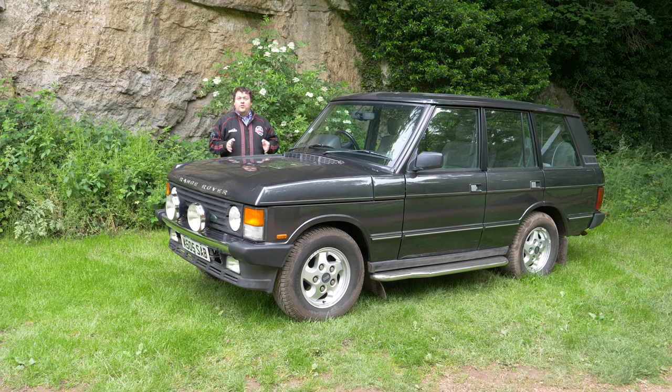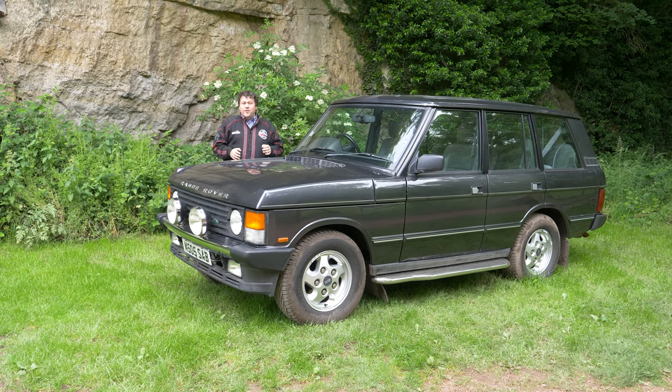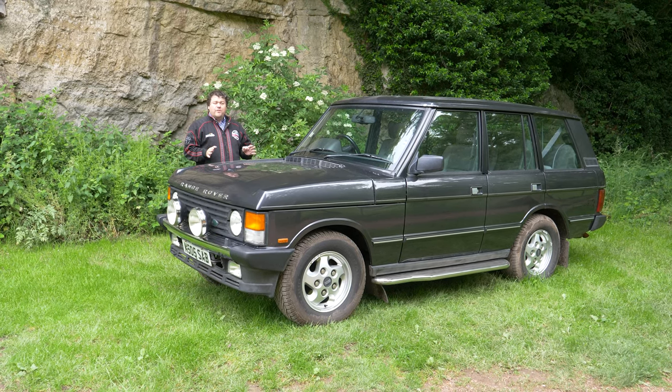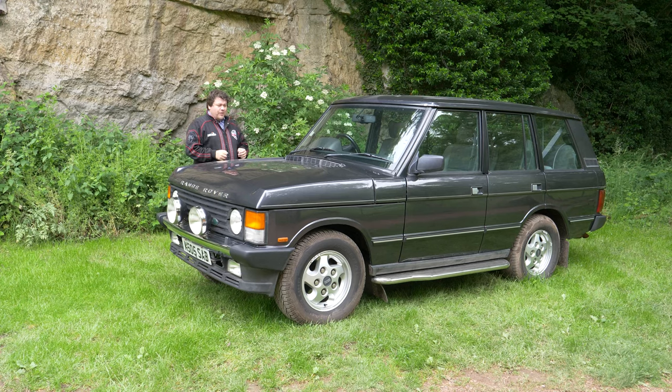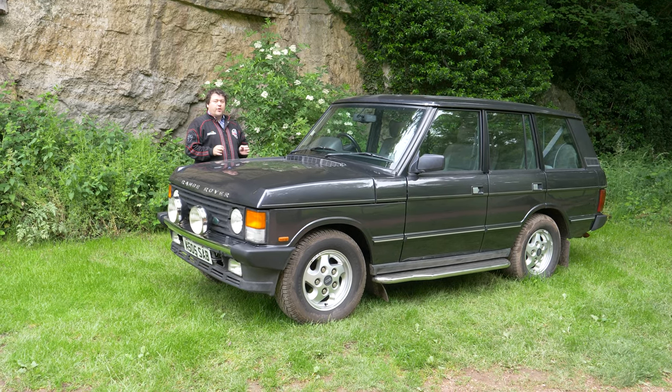The fact that they're often called Chelsea Tractors is no accident. You go into London and you will see these littering the streets, many of which have never even seen a muddy field, but they are all still unbelievably capable off-roaders.